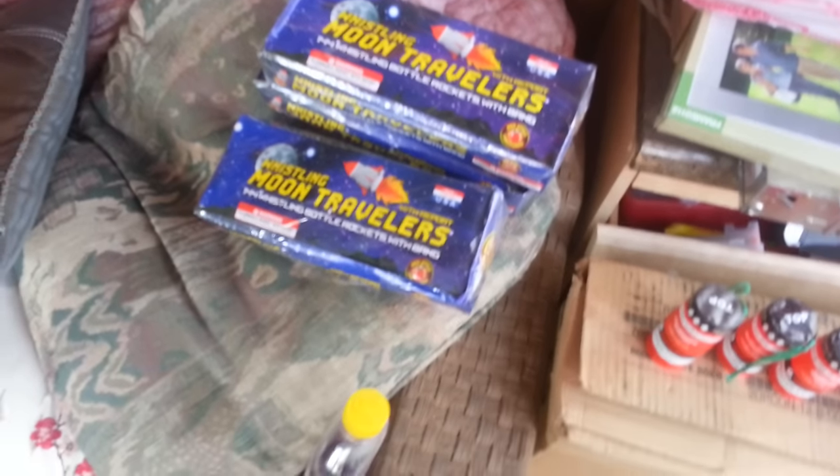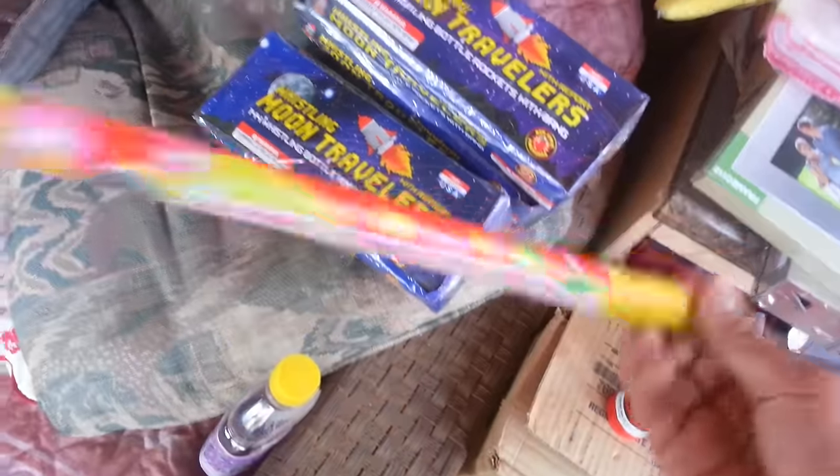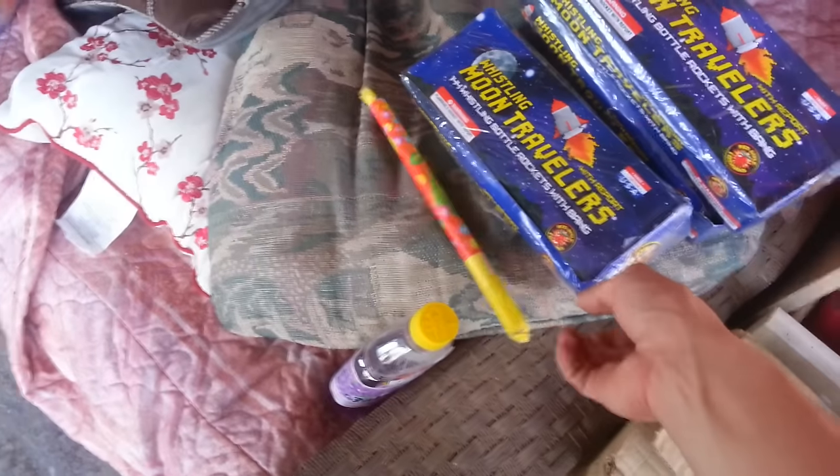I hope you guys like my other videos — thank you so much for commenting. Oh wait, I just found another firework — it's a roman candle! One of those cheap ones, a magical candle with five balls. I love these, they're very fun to just throw around.